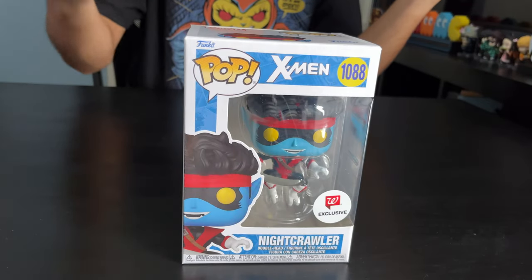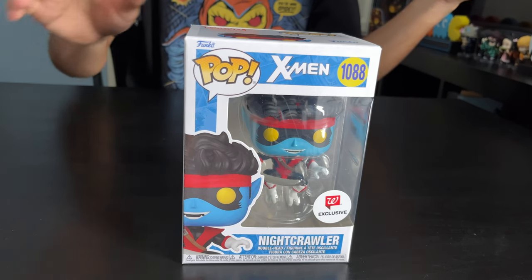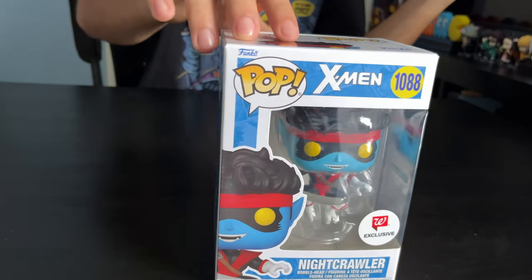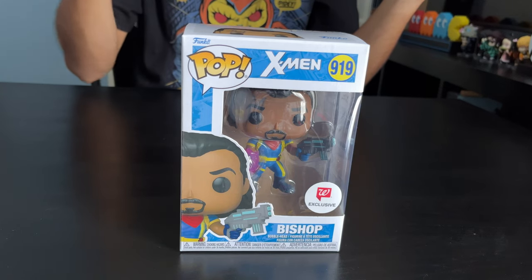Next up we got Nightcrawler from X-Men. He's a mutant hero with a demonic look and he possesses teleporting abilities. Here's the side. And he's a Walgreens exclusive.